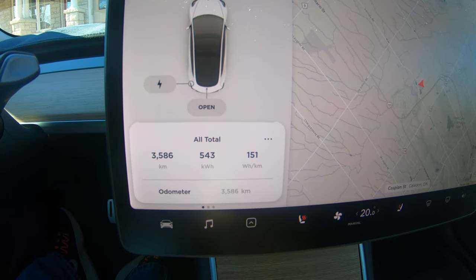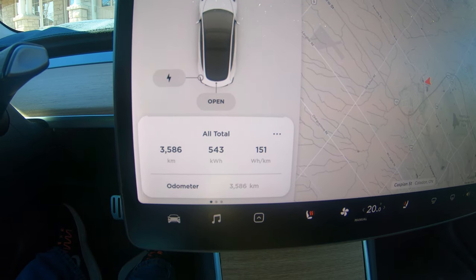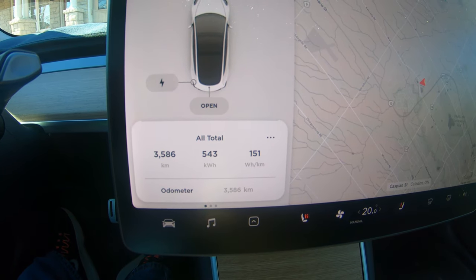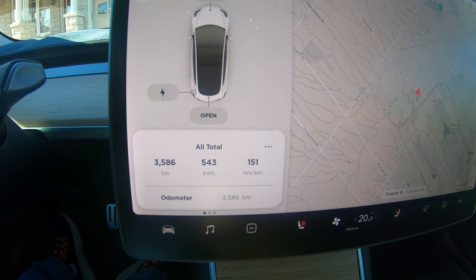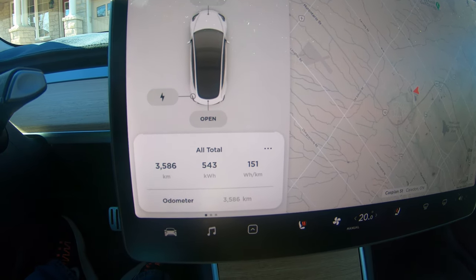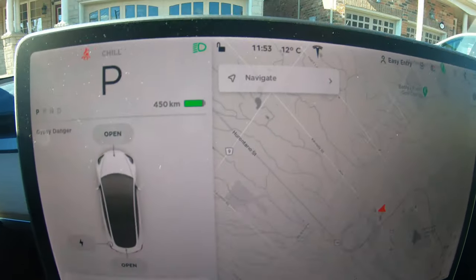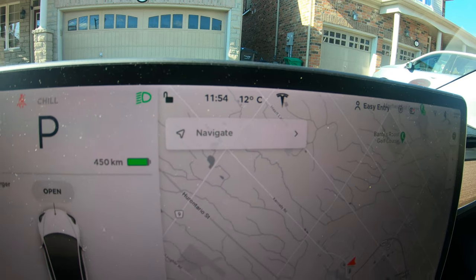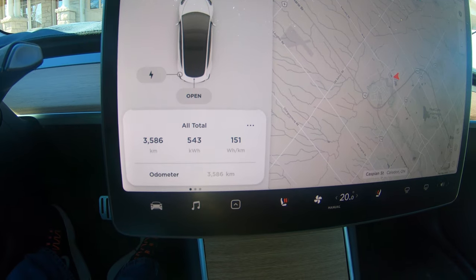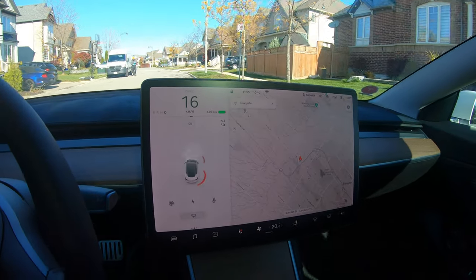This is my total since I picked the vehicle up — it had about 30 kilometers on it, basically rolled off the train to the truck and into the service center. So, probably a couple of laps around the Tesla track in Fremont. In my opinion, to get 15.1 wh/km with these temperatures — today we have a high of about 12°C — is very good.